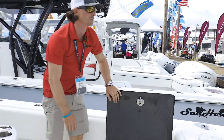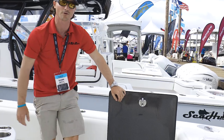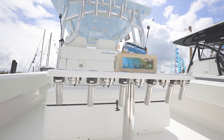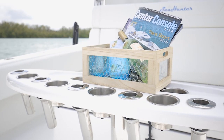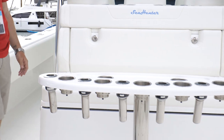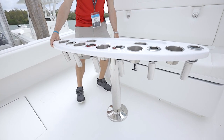I get asked a lot — this is not fake carbon fiber. This is actually real hand-laid carbon fiber on all the hatches inside of a Sea Hunter. Right here, we have our in-house made Sea Hunter rocket launcher. This is great for kite fishing or pulling lines off the outriggers.